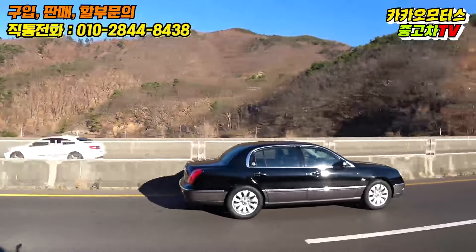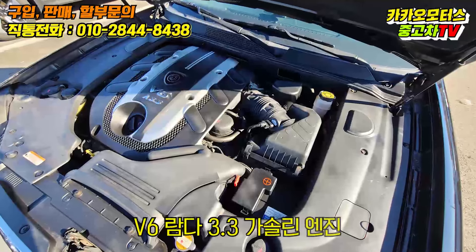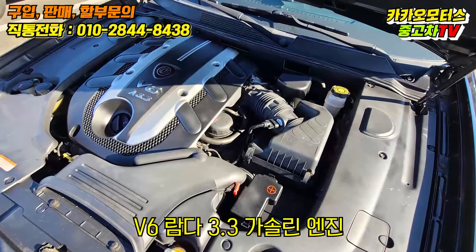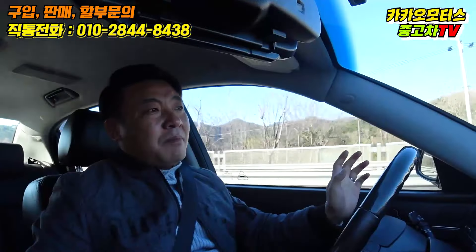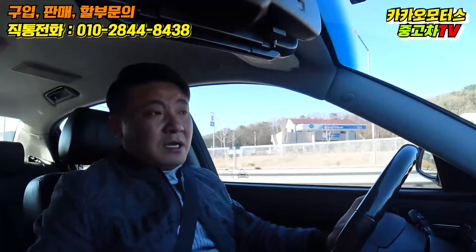지금도 시속 80km 속도로 정숙 주행을 하고 있습니다. 상당히 조용해요. V6 람다 엔진, 3.3 가솔린 엔진이 얹혀진 만큼 파워 면에서나 정숙성, 부드러움 모두 갖추고 있다고 보시면 될 것 같습니다.